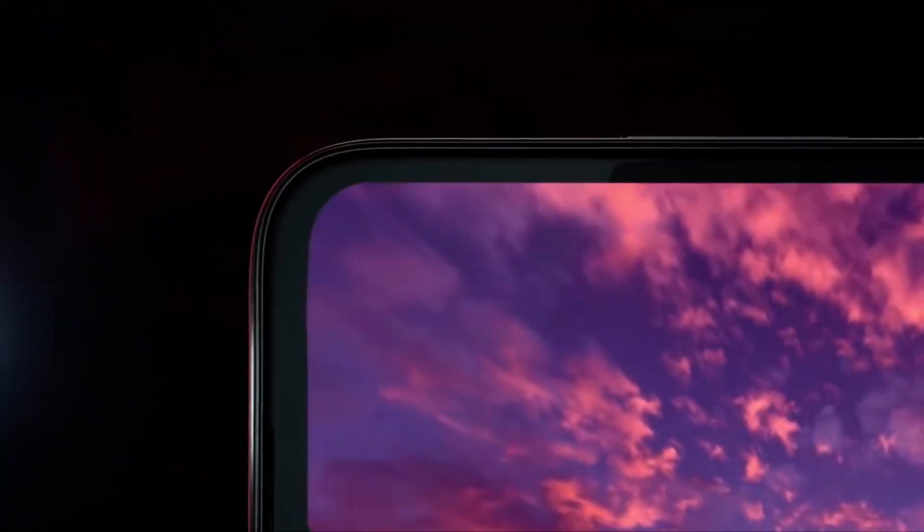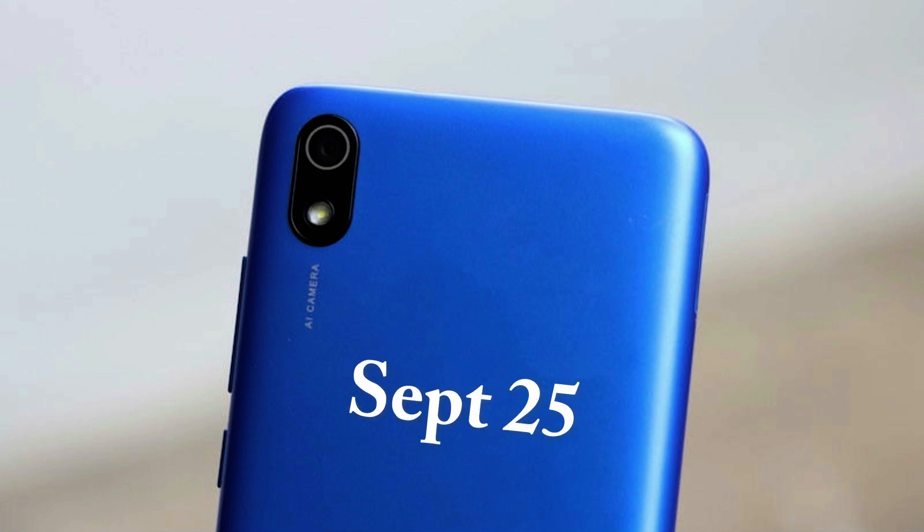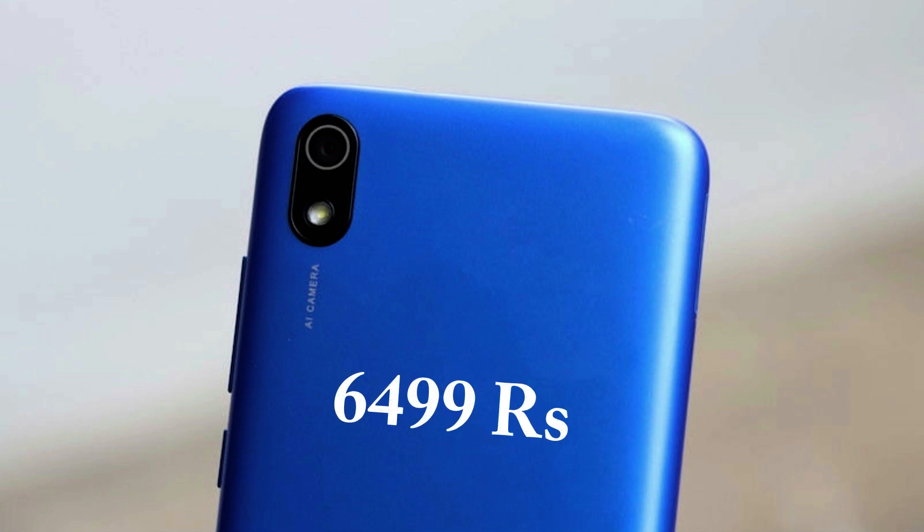Friends, we are in the Redmi 8A's. The expected price and launching date is September 25th. The price of your smartphone is $699 and the price range is $40.